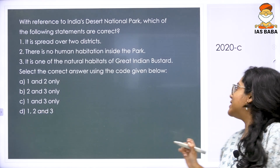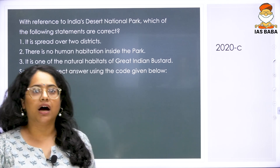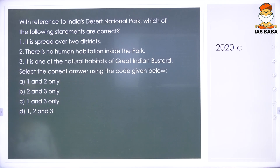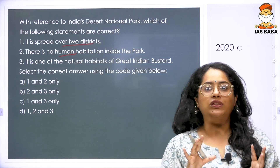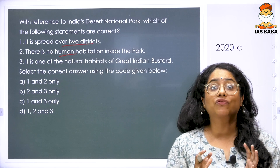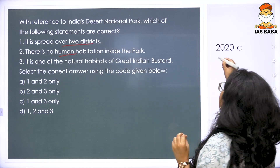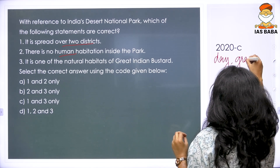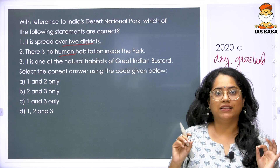The next 2020 question reads: with reference to India's Desert National Park, which statements are correct? Statement 1: it is spread over two districts. Statement 2: there is no human habitation inside the park. Statement 3: it is one of the natural habitats of the Great Indian Bustard. We have discussed that the Great Indian Bustard needs dry, scarce grassland conditions, so statement 3 is clearly correct.